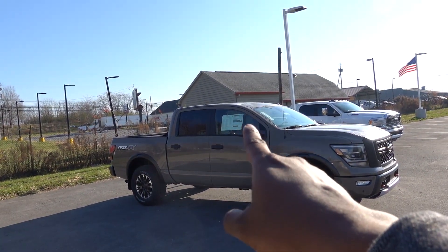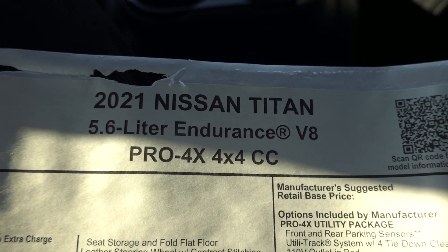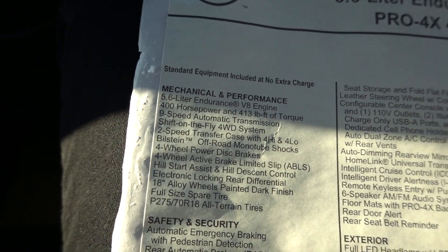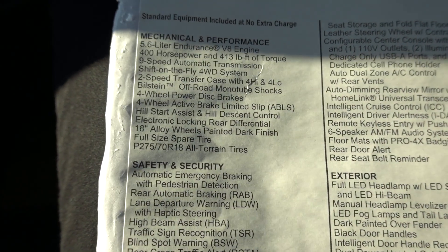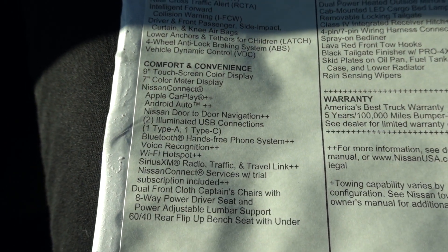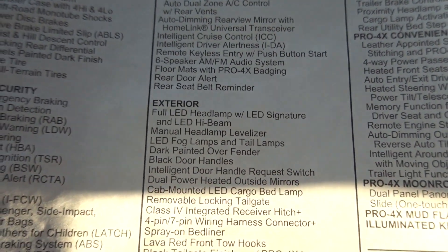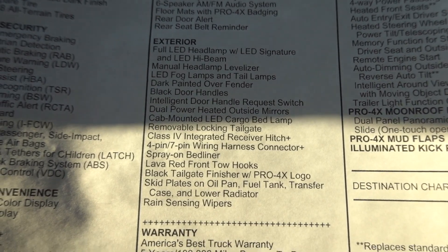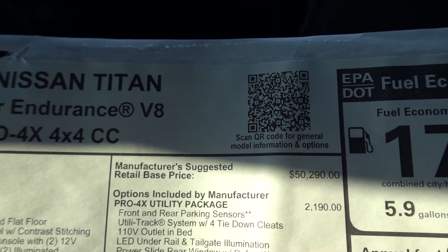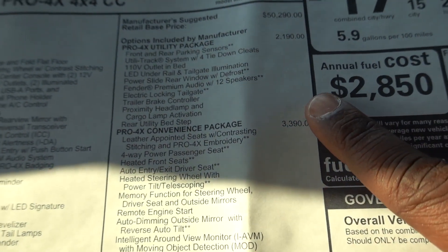Before we get started, let's take a look at the window sticker. This is a 2021 Nissan Titan Pro 4X crew cab. All the standard equipment is shown there — be sure to pause if you'd like to read it. With all that standard equipment, you have a base price of fifty thousand two hundred and ninety dollars. There are basically three packages available, starting with the Pro 4X utility package.